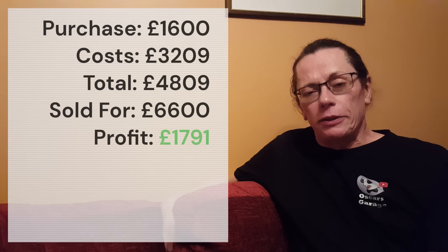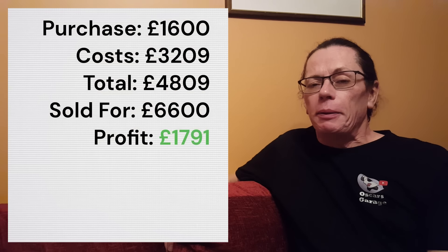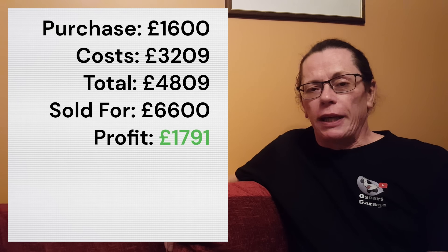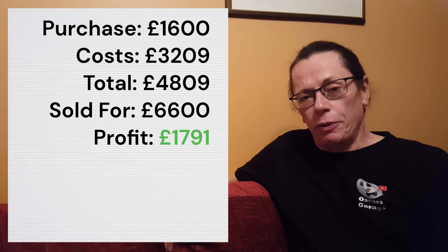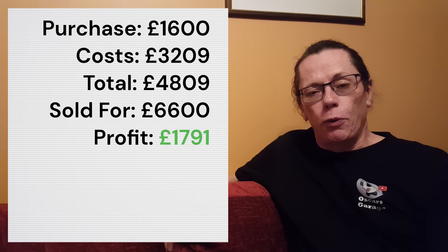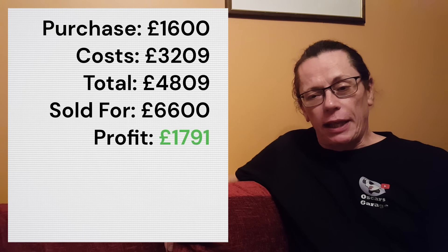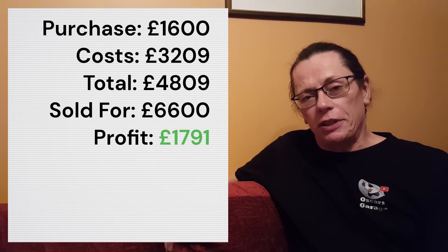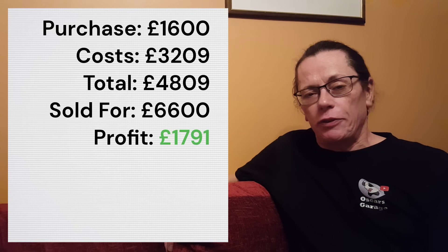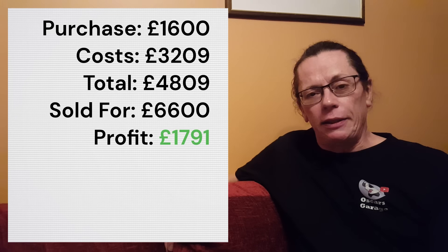So how did the numbers work out? Mike paid £1,600 for the car. The bills were quite eye-watering at £3,209 — a big chunk of that was the paint job — giving a total of £4,809. When they came to sell it, they got £6,600, leaving them a reasonably healthy profit of £1,791.